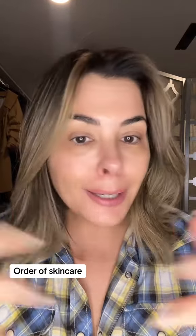Next: eye cream. You're gonna put on your eye cream before you slop your serums everywhere, because once your serums get on your eyes, your eye cream is not gonna work the same. So your eye serum or your eye cream goes first.